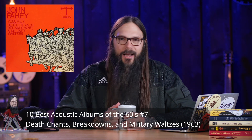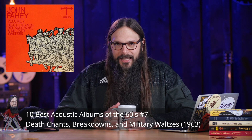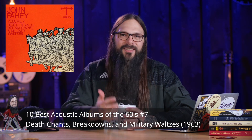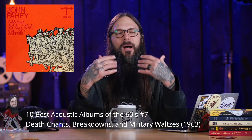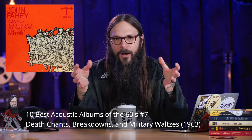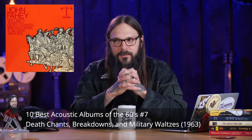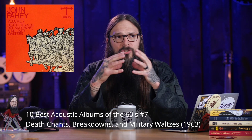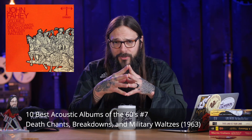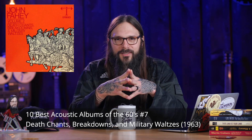Speaking of John Fahey, that's who comes in at number 7 with the album Death Chants, Breakdowns, and Military Waltzes. This is one of many albums Fahey released in the 60s, but it's a standout because, in my opinion, he really stretched the acoustic guitar — and that's what this countdown is all about. This album is truly an inspiration for anybody who has ever touched the acoustic guitar. Let's listen to the song America off of this album.